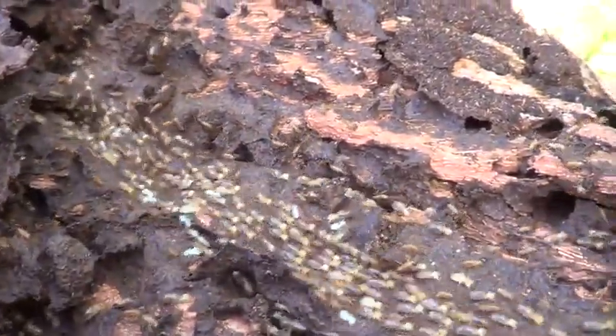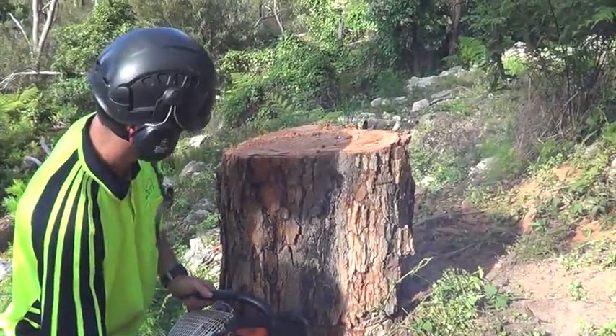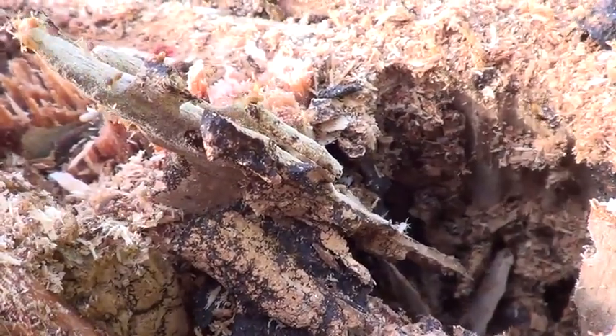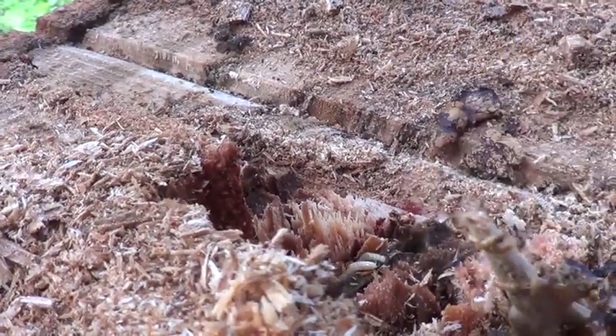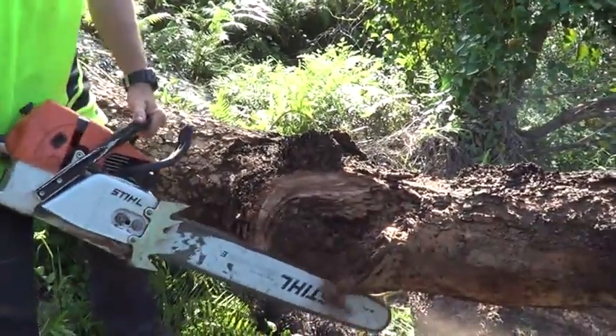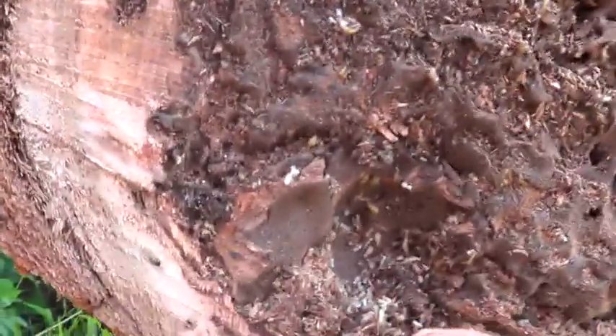As you can see, many confused termites are trying to regroup themselves. Notice these termite grubs that are running away. As you can see, termites have been eating almost the entire heartwood of the tree, particularly above their arboreal nest.